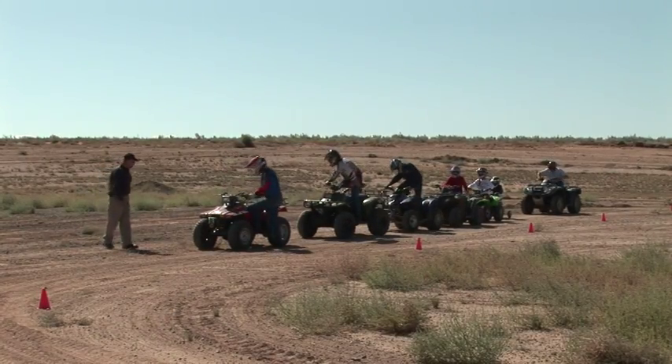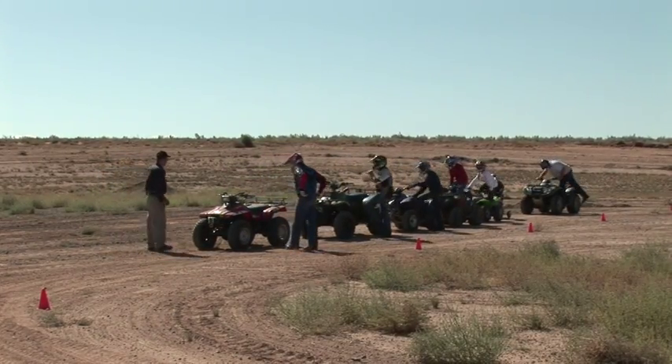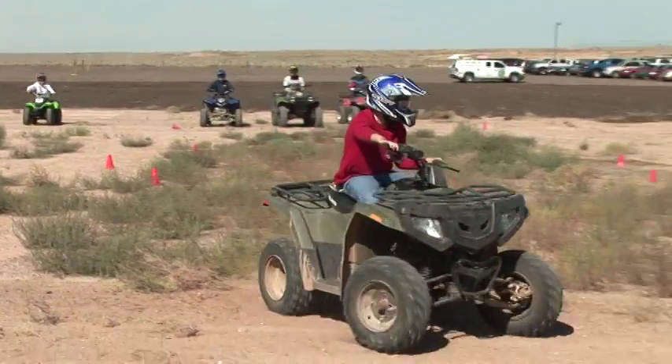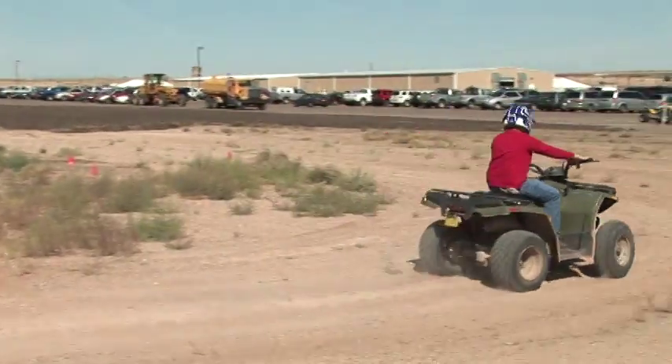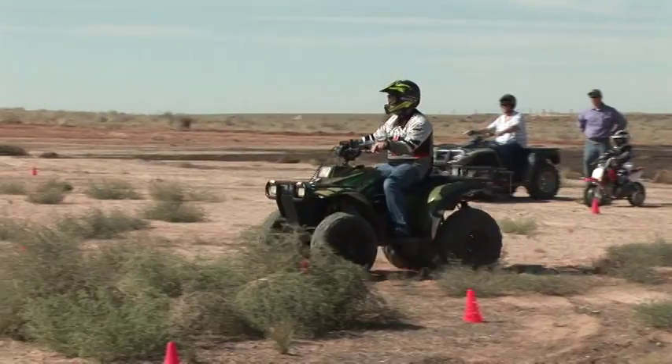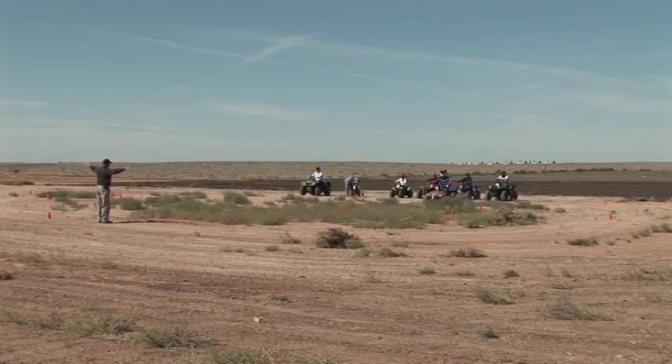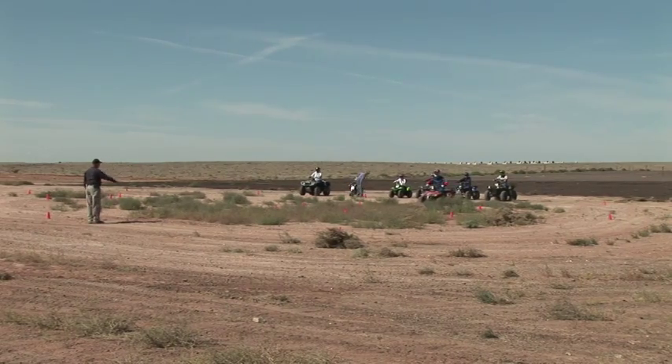One of the keys to this off-highway vehicle safety course: never take anything for granted. Make sure you have enough gas. And before you take off on the open road, you better be sure you know how to control and stop your OHV on all kinds of terrain using the front and rear brake for a smooth stop and a smooth start.